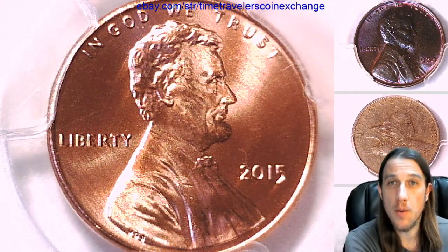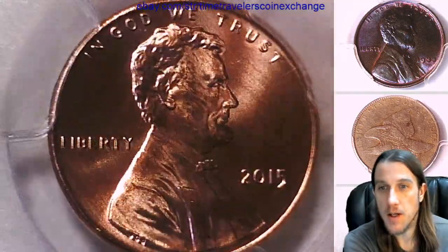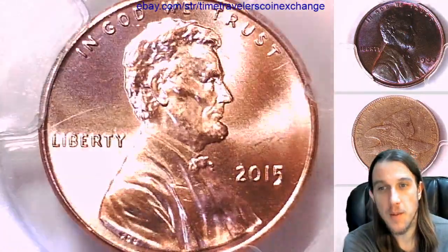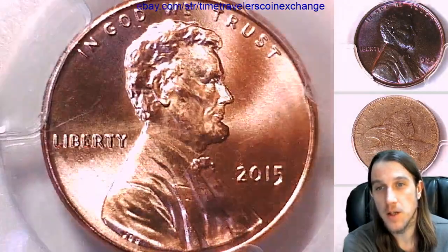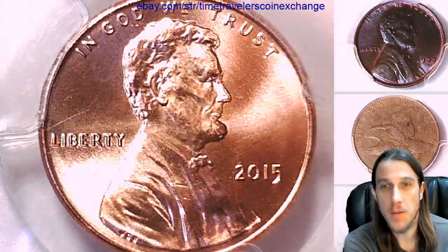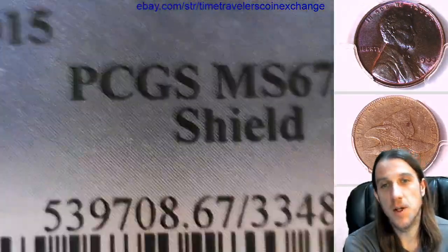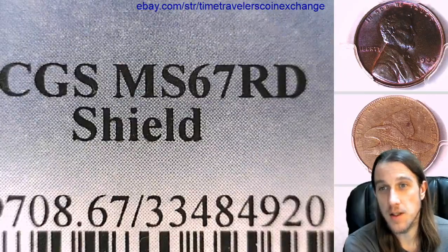Hello again everyone and welcome back to Time Traveler's Coin Exchange. We're slowly going back in time here, one year at a time. Here we have a 2015 P Lincoln Shield cent. It's a business strike coin from the Philadelphia Mint. This one has been graded by PCGS and they graded it at Mint State 67 red.